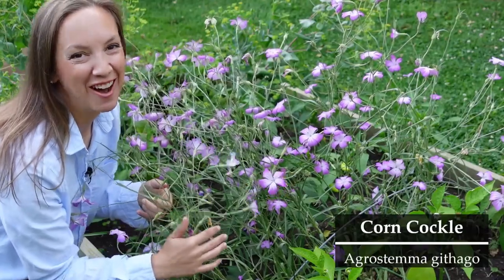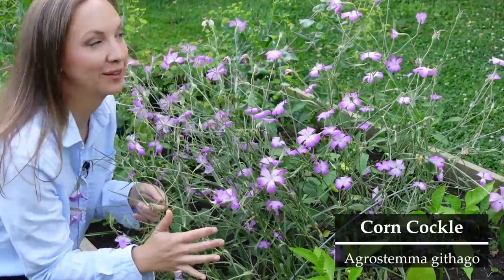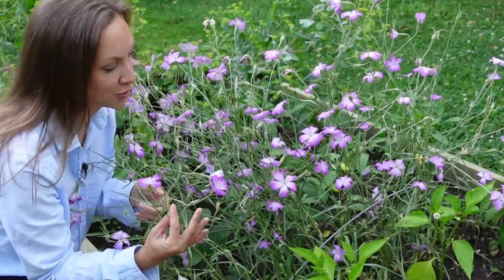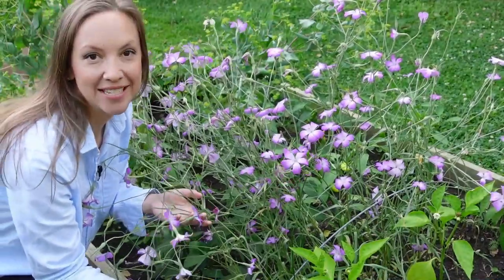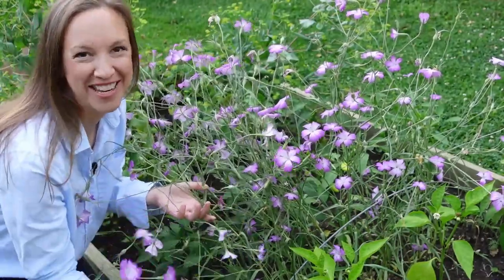Next on our list is corn cockle, a cool season cutting flower that comes in both pink and white. The flowers remind me almost of perennial geraniums, and the foliage reminds me of bachelor's buttons. It's very easy to grow from seed and great to add a little bit of air and sparkle into a design.